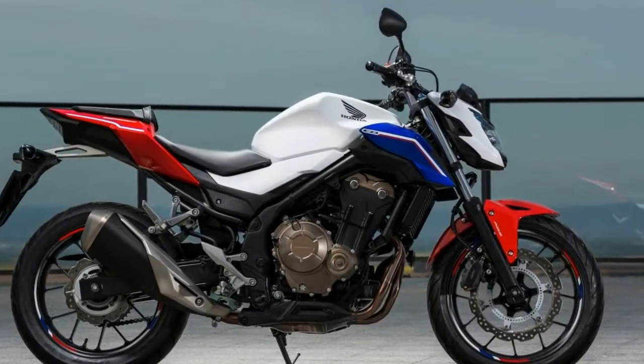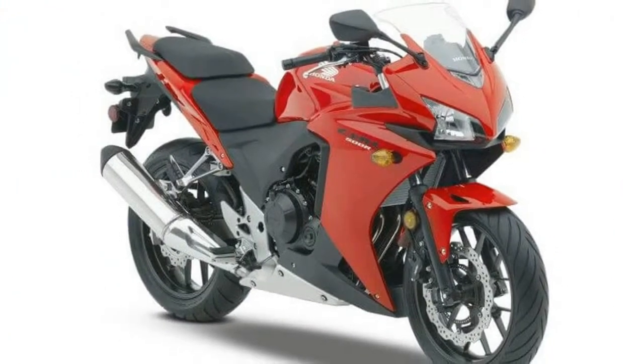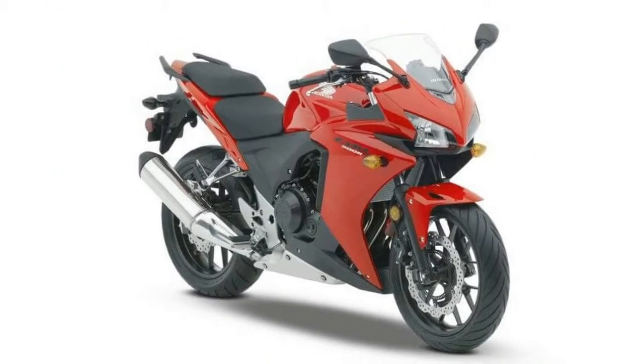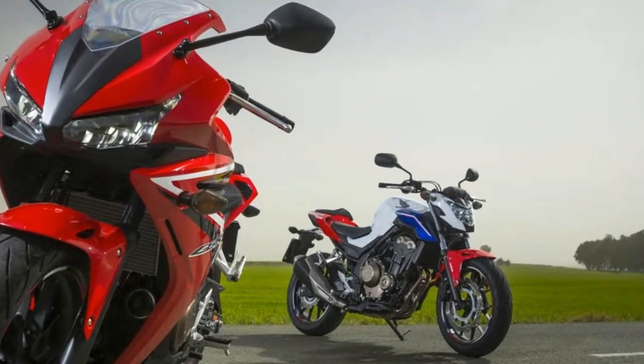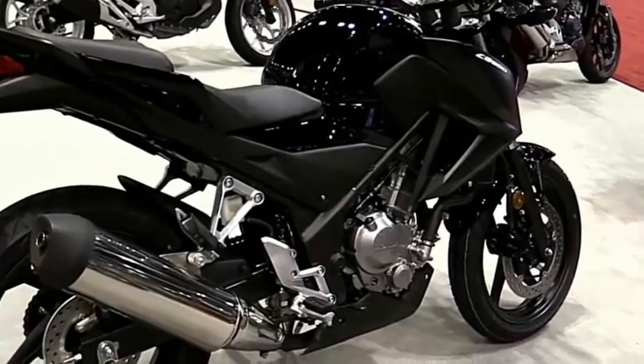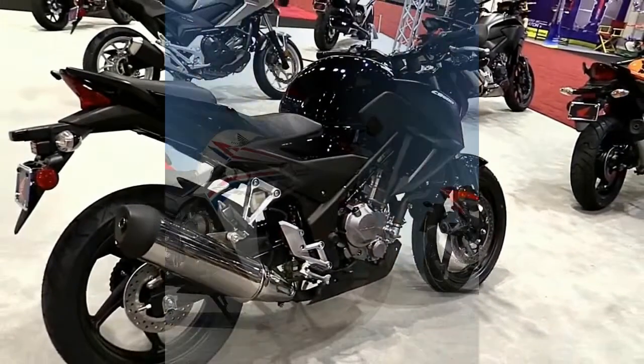With all-new styling carrying over from 2016 that offers a sharper, more aggressive look and improved airflow for increased rider comfort and better handling, plus refinements like LED headlights and taillights, the new CBR500R adds great curb appeal to legendary performance and reliability.